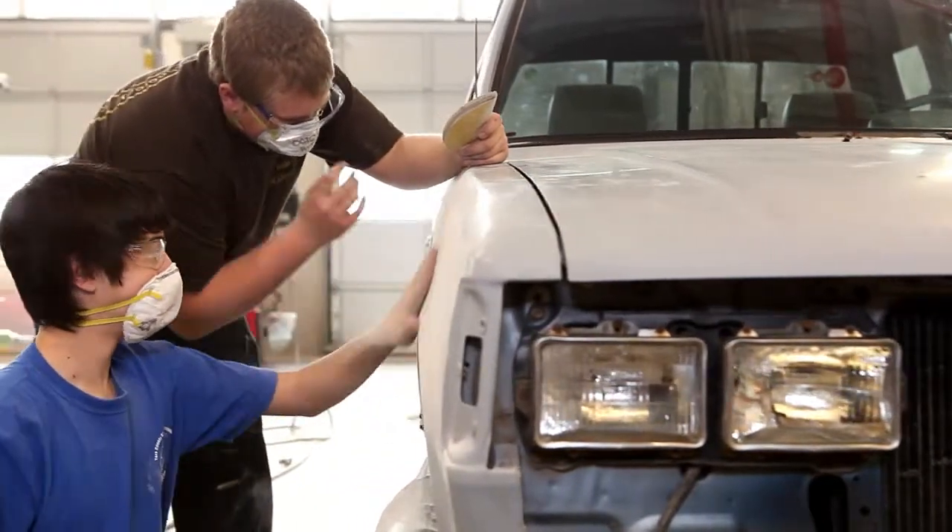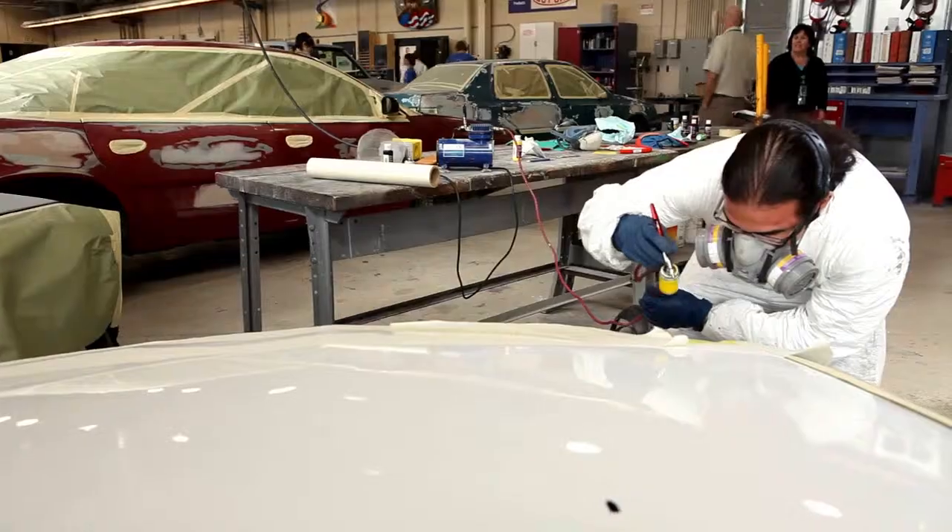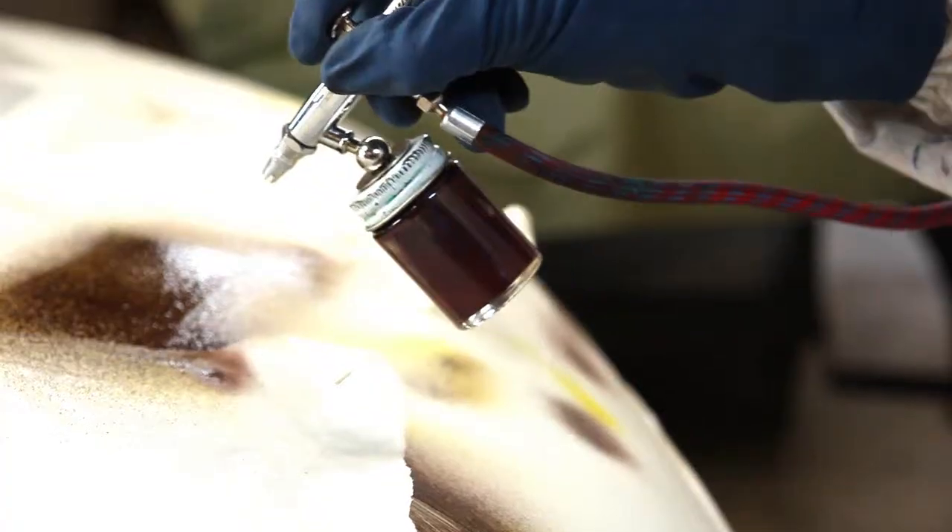There's a lot of stuff we do — applying body filler and fixing dents, removing dents. We also weld, we do painting, we do custom painting, we do all kinds of stuff.